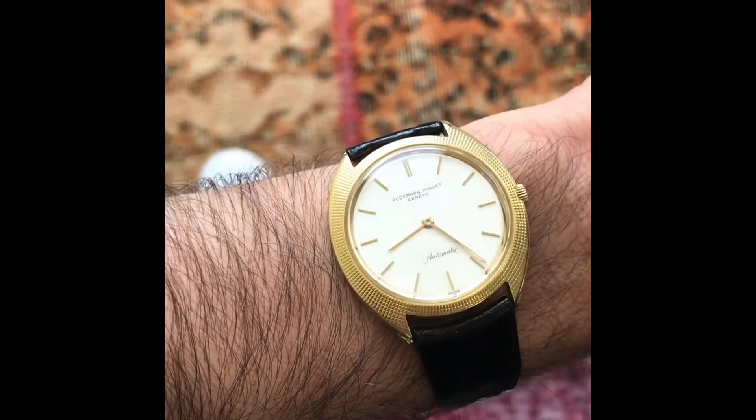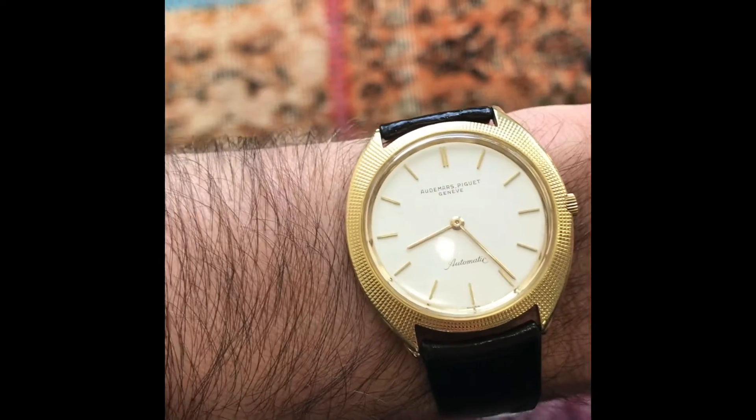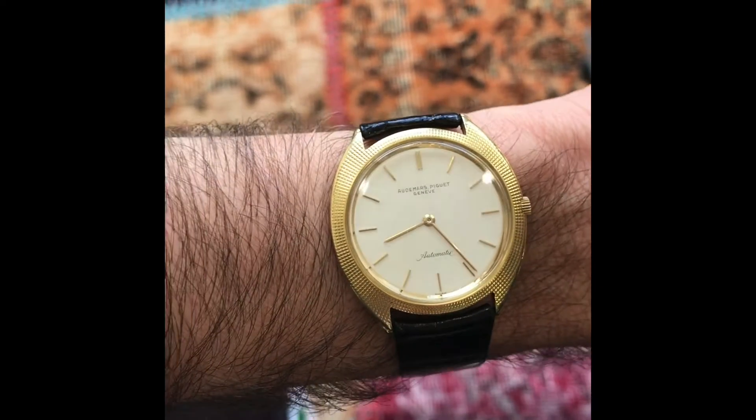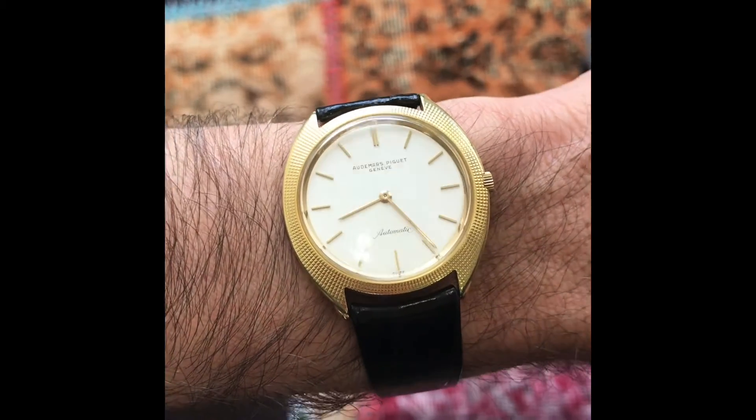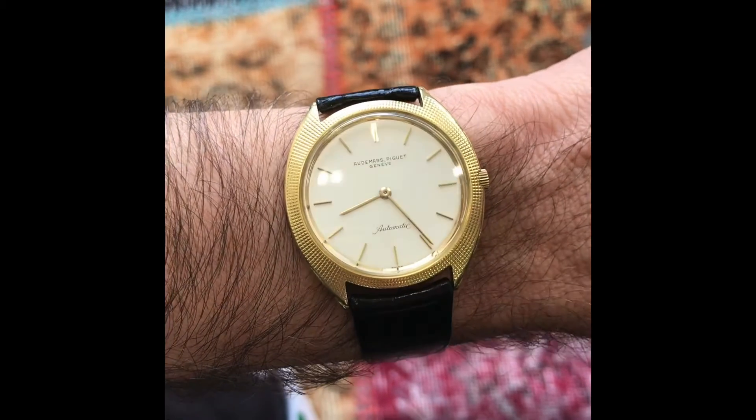Sitting gracefully on the wrist with its ultra thin profile, covering beautiful real estate on the skin and showing more than its size. Just an outstanding watch and something you won't see on anybody else's hand.